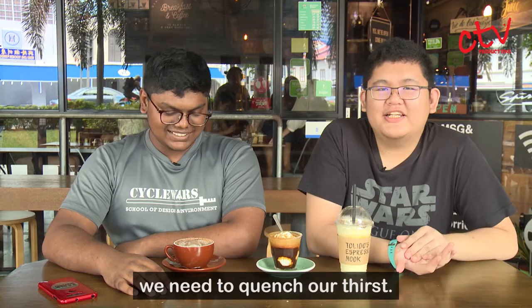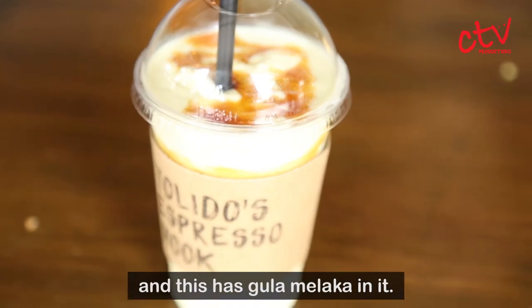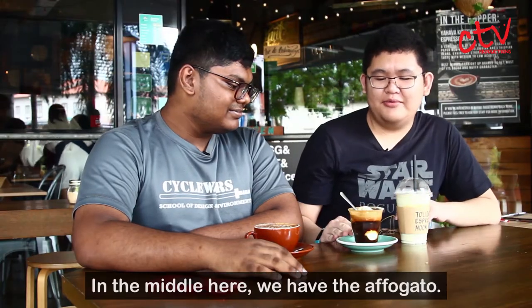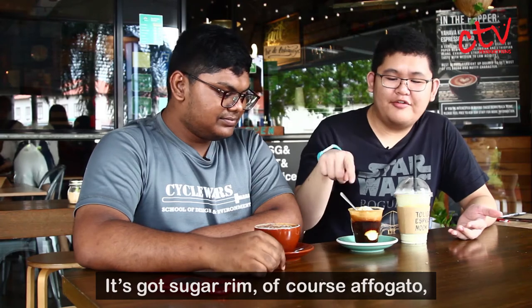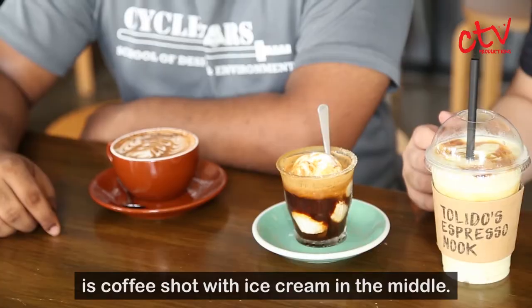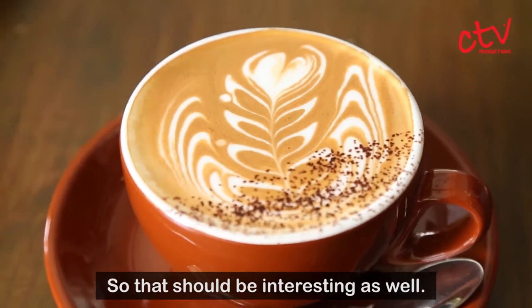Now that we're full, we need to quench our thirst. We've got three amazing drinks in front of us. We have the avocado milkshake, and this has gula melaka in it — very interesting. In the middle we have an affogato, which also has gula melaka, a sugar rim, and of course affogato is a coffee shot with ice cream. And finally we have the sea salt caramel latte.